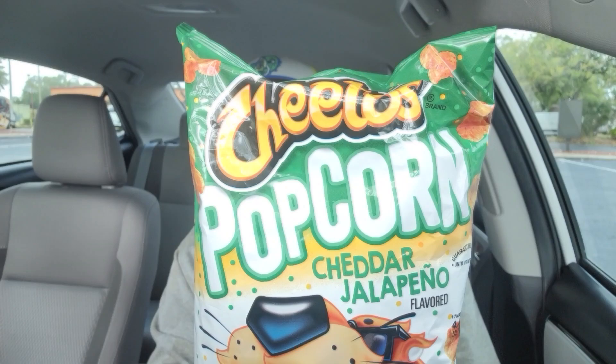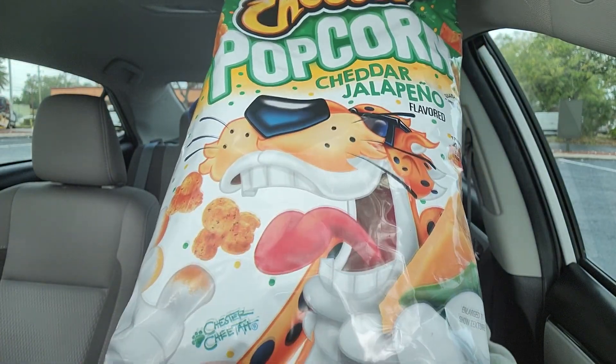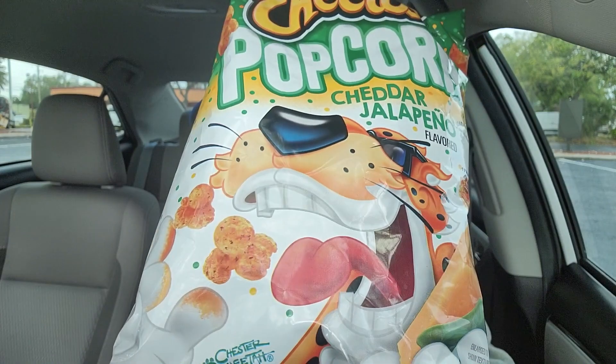I'm thinking of doing another Walmart haul day where I do two or three videos on products I got at Walmart. I just found these today at Walmart — Cheetos Cheddar Jalapeño Popcorn — we're going to check them out. Cue the intro.